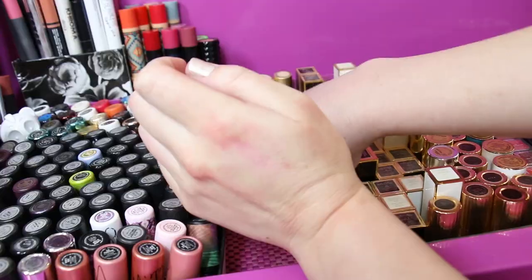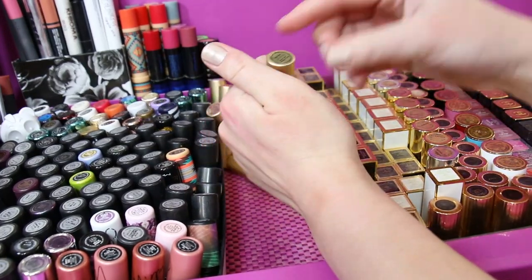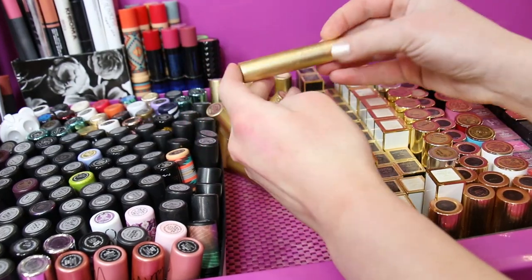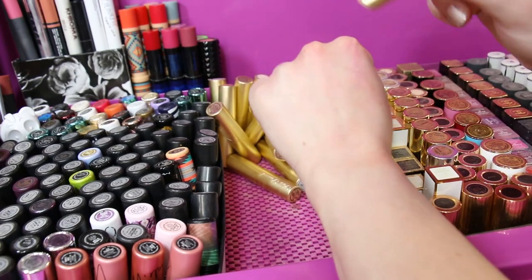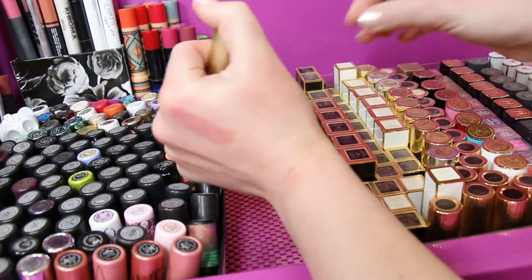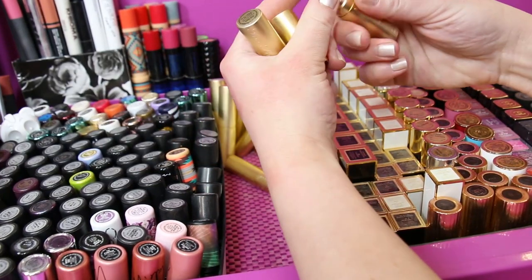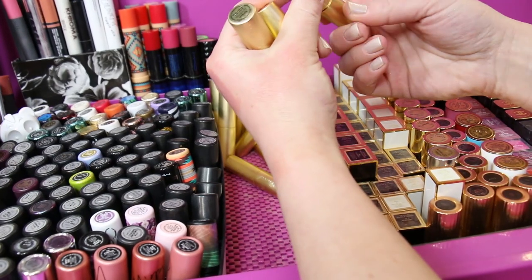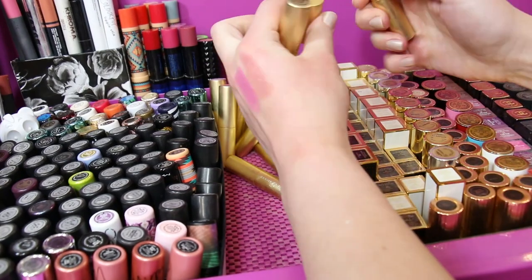These are all the older Too Faced lipsticks — they've since come out with new ones, but I really like this formula from Too Faced. So we've got Nude Beach, then Razzle Dazzle Rose — oh this one is coming out. I keep them upside down so I can read the names.